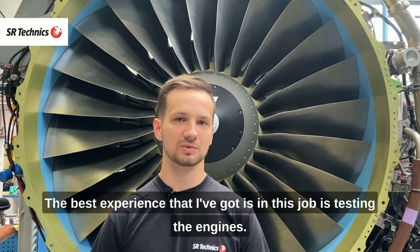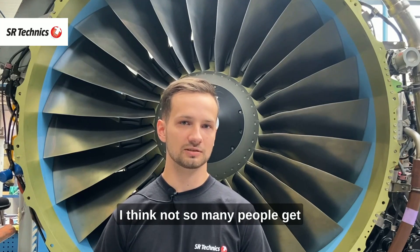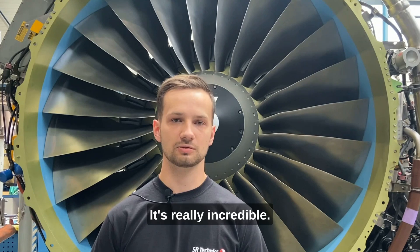The best experience I've got from this job is testing the engines. I think not so many people get the opportunity to do something like this. It's really incredible.